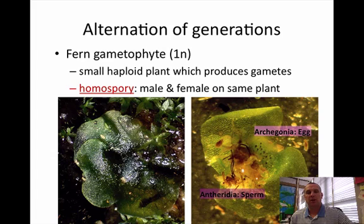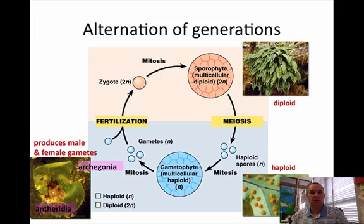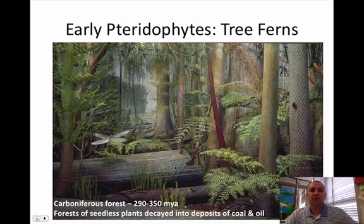A fern gametophyte is a small haploid plant and it contains both male and female structures in the same plant — it's called homosporous. The archegonia is the egg part, the female part, and the antheridia is the sperm part — so the archegonia makes eggs and the antheridia makes sperm. Looking at the alternation of generations diagram, here is the fern which is the sporophyte, and down here the gametophyte form is haploid. Going back in time, 290 to 350 million years ago, as pteridophytes died and piled on top of each other, they are actually responsible for our coal and fossil fuels that we use today.